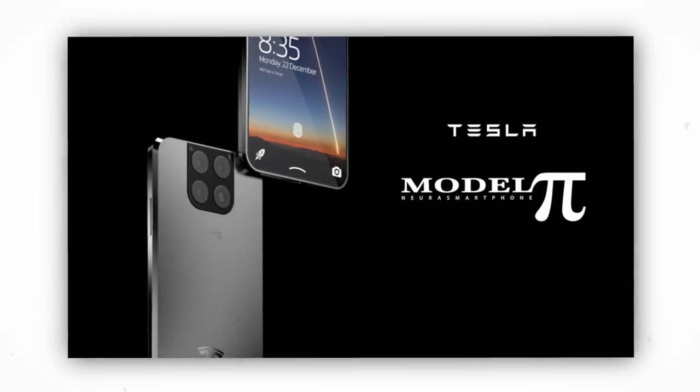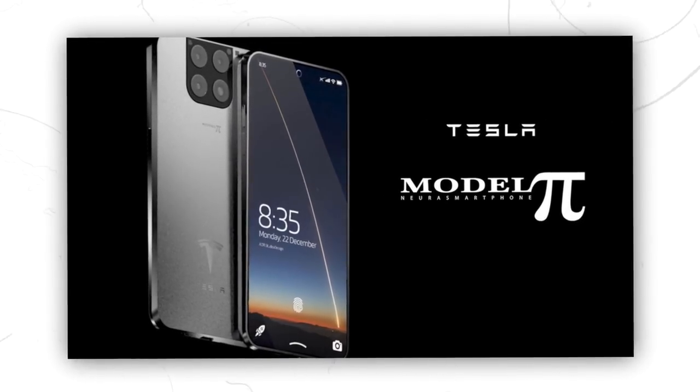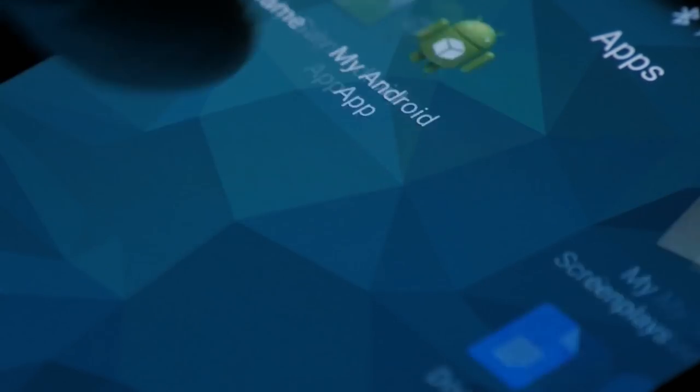The phone will have RAM of 16GB, which ensures that the phone will function at its optimum. You are sure to install as many applications as possible without the phone hanging.